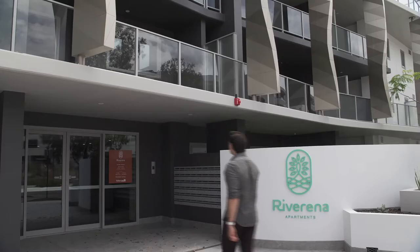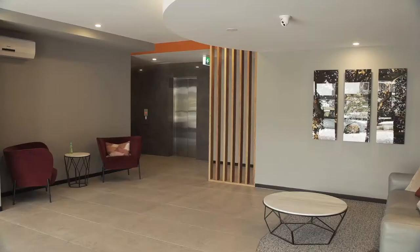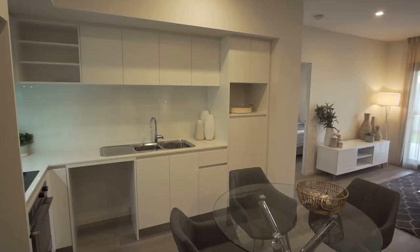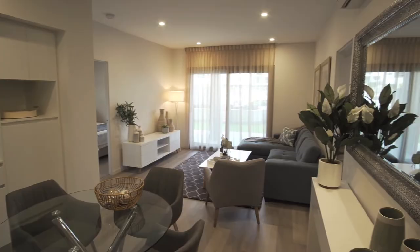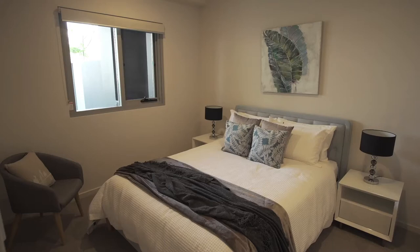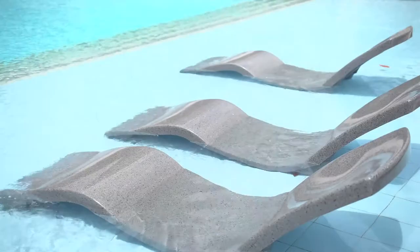Riverina by Finbar is now complete and selling fast. This superb complex offers contemporary lifestyle choices to suit every taste, need and budget. Choose from 15 different designs, including one, two and three bedroom apartments. Riverina has been cleverly planned to create a vibrant and cohesive building over its 10 levels with all the bonus facilities.